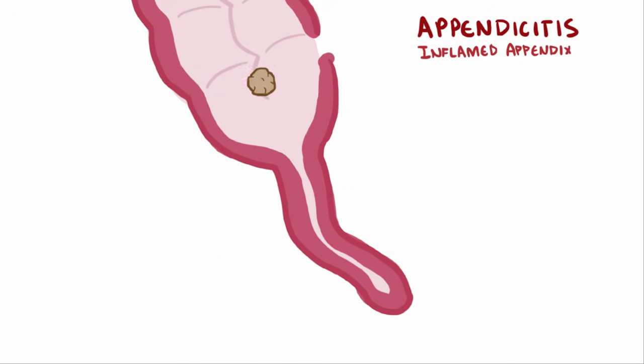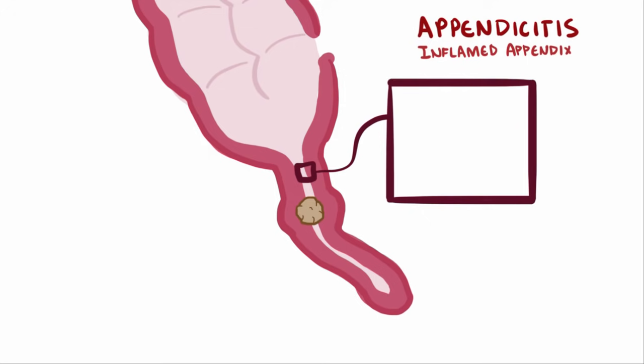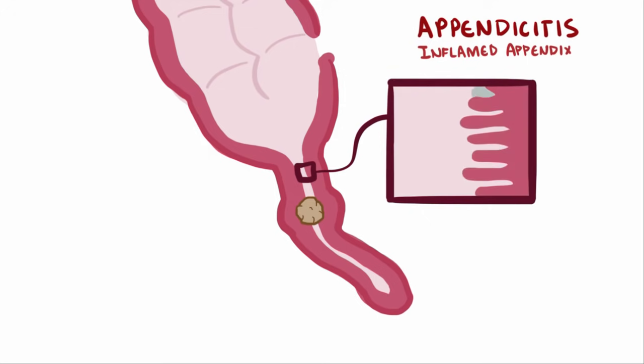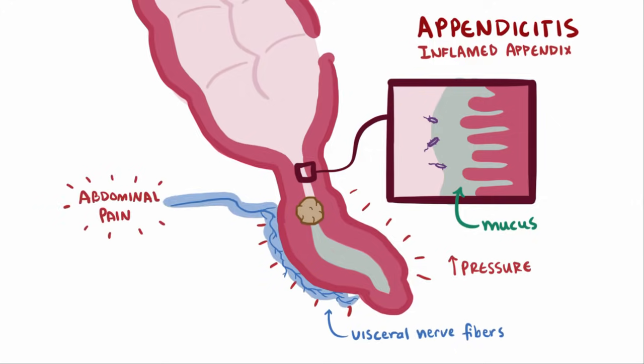Whatever the cause of the obstruction is, now the appendix is plugged up. The intestinal lumen, including the appendix, is always secreting mucus and fluids from its mucosa to keep pathogens from entering the bloodstream and also keep the tissue moist. Even when it's plugged, the appendix just keeps secreting as usual. Fluid and mucus builds up, which increases the pressure in the appendix, and just like when you fill up a water balloon, it gets bigger and physically pushes on the afferent visceral nerve fibers nearby, causing abdominal pain.